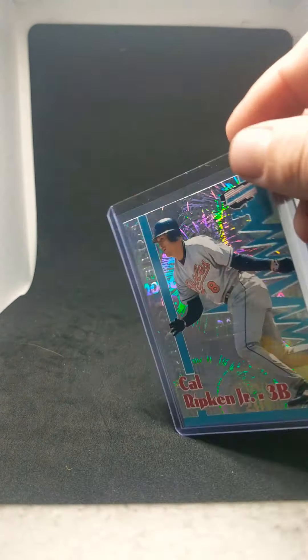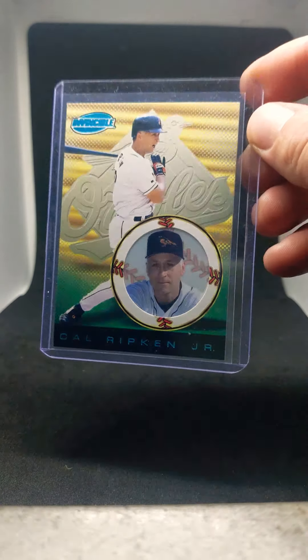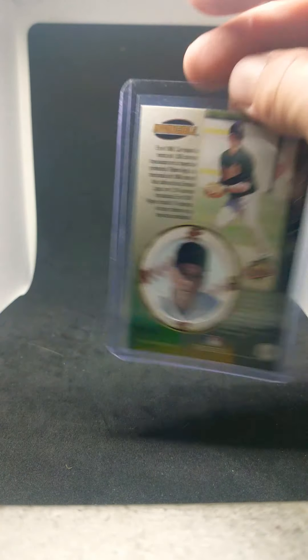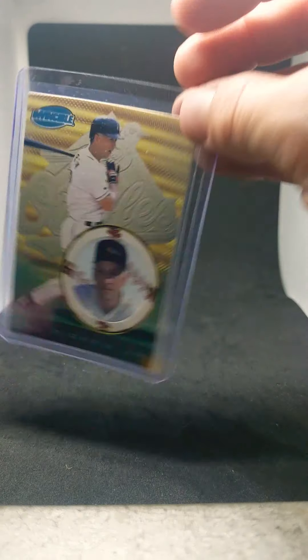Next is 1999 Pacific Invincible Platinum Blue. I really like the design of this card — I always liked the acetate circles that the players were in. This is numbered out of 67, 34 out of 67. I also got this one from Barry.